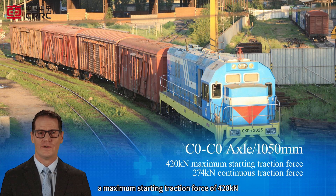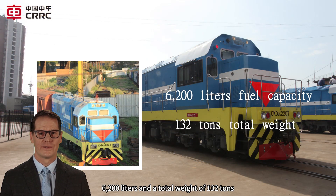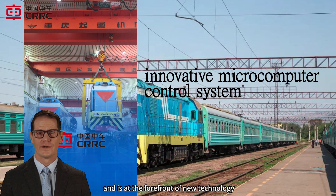It has a maximum starting traction force of 420 kN and a continuous traction force of 274 kN. The engine has a fuel capacity of 6,200 liters and a total weight of 132 tons. It also uses an innovative microcomputer control system and is at the forefront of new technology.